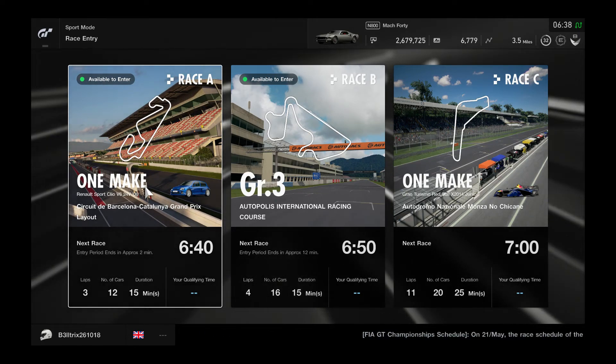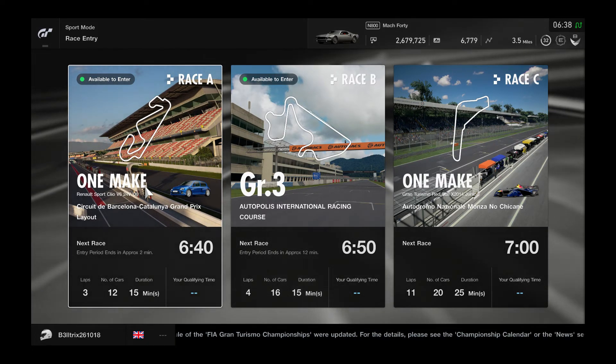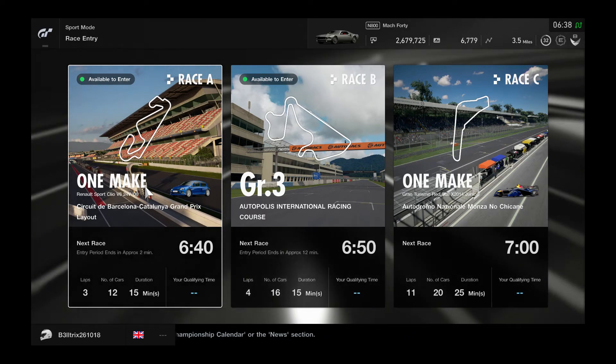Hello everyone and welcome to So Close To Gamers channel. Thank you for watching this video. If you want to see more racing videos like this in the future, please hit that subscribe button today.